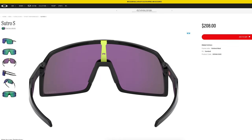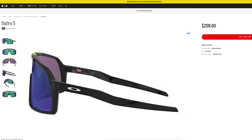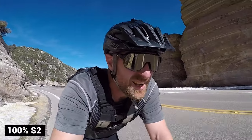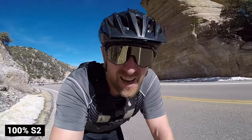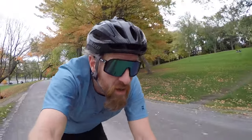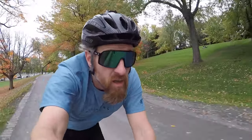With my 100% S2 glasses, they were actually probably a little bit darker than these. When I went into the woods to go mountain biking, I had a hard time seeing the roots and all the contours. I was considering getting a less dense lens for that, but I stopped mountain biking — it's just too dangerous. I'm just road biking now, usually during the day, so I wanted lenses that were a little less opaque.